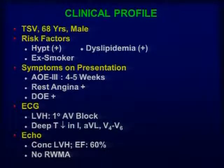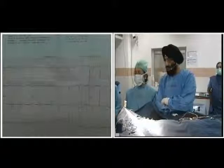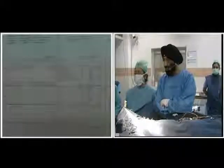The ECG showed left ventricular hypertrophy with a prolonged PR interval, or first-degree AV block. There is T-wave inversion in lead 1, AVL, deep T-wave inversion in V4 to V6.